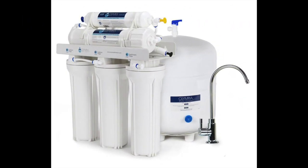Coming in at number one: the Olympia Water System OROS-50 5-stage reverse water filtration system. Our research suggests this is the best reverse osmosis system for well water. The entire system is made from material that is free of any lead or BPA, ensuring safer filtration that will not cause extra chemicals to leak into the water that flows through the chambers.